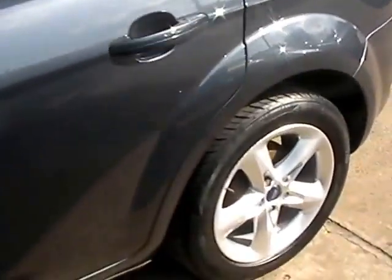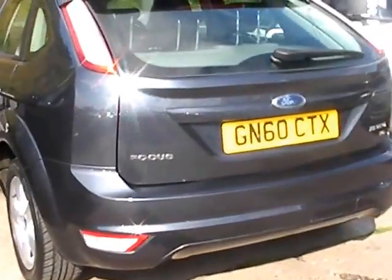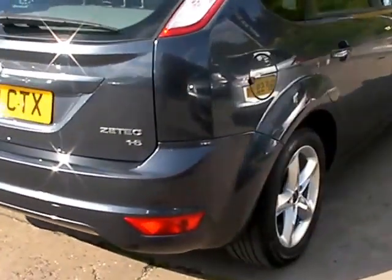This car is in metallic grey, has a 1600 petrol engine, alloy wheels, air conditioning, electric windows, electric mirrors, five speed, radio CD, remote central locking, heated front windscreen, and the car also has full service history.